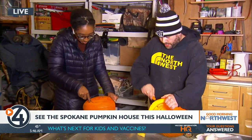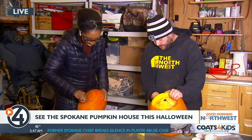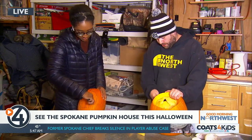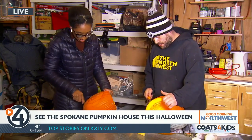As for what they do with all the pumpkin guts, they put them in the yard waste bin, and a friend named Mike Haggerty, who owns Haggerty Happy Hen Farms, comes and picks them up for his chickens. You can't put them down the drain, so they donate them instead.